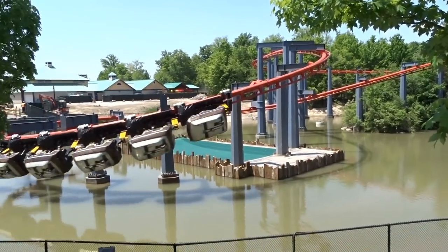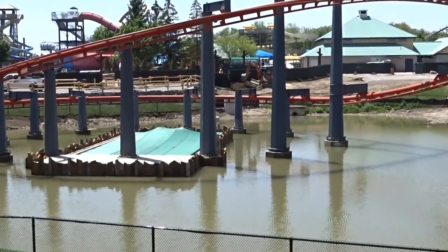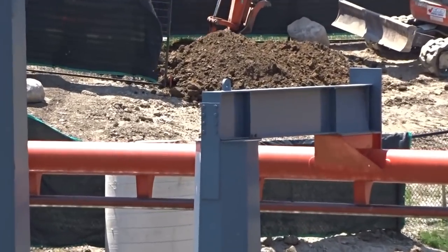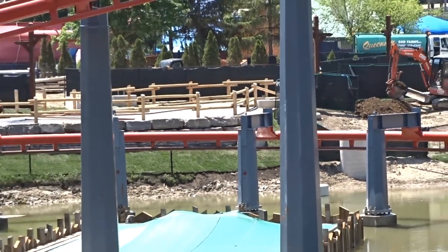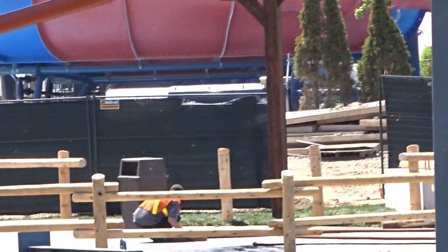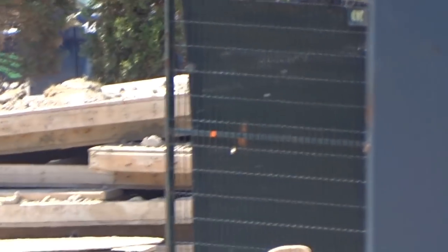I could only imagine how marketable this new coaster is going to be. You have an underground tunnel, a Canadiana theme potentially, and if you add 300 feet to a dive coaster, we're going to be the first park with two giga coasters — correct me if I'm wrong. And we'd also be the second park to have two coasters over 300 feet tall.